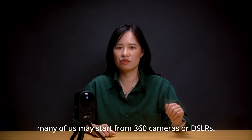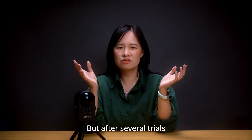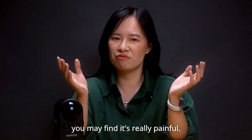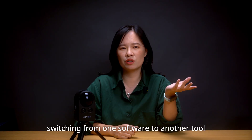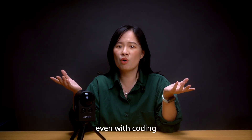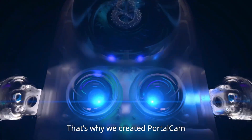Many of us may start from 360 cameras or DSLR. But after several trials, you may find it's really painful — lots of trials and errors, switching from one software to another, even with coding. You still don't get the results you hoped for. I've been there. That's why we created Pottokan.